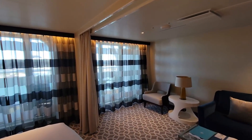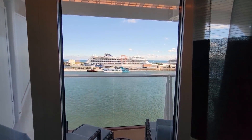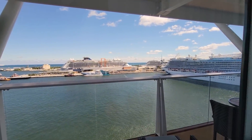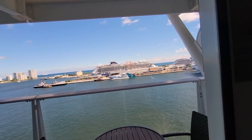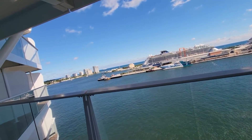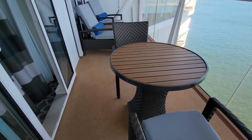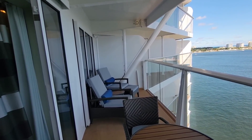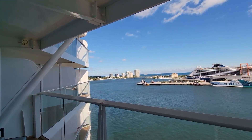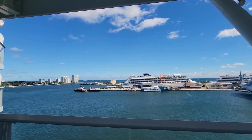And this is my suite. Let's go take a look at the balcony, shall we? So here's my balcony to enjoy on this cruise — table, chairs, and two loungers. And beautiful Fort Lauderdale, and the Celebrity Edge looking across from me.